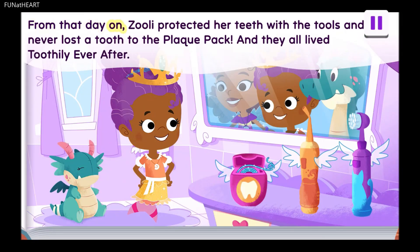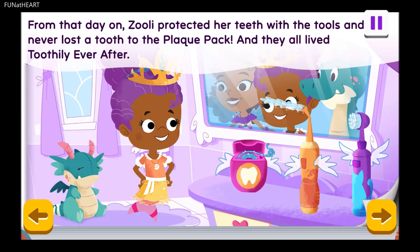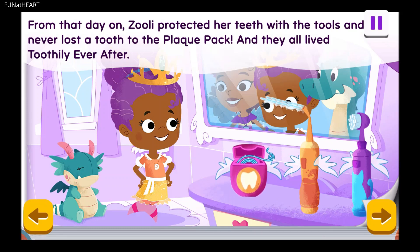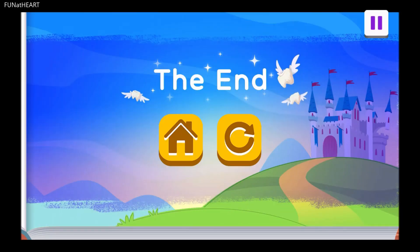From that day on, Zoolie protected her teeth with the tools and never lost a tooth to the plaque pack. And they all lived toothily ever after. The floss of freshness, slipping between teeth to slide out the plaque. The wondrous water jet, spraying the plaque away with a steady stream. The great brush of molar, heroically scrubbing the deep clean. The end.